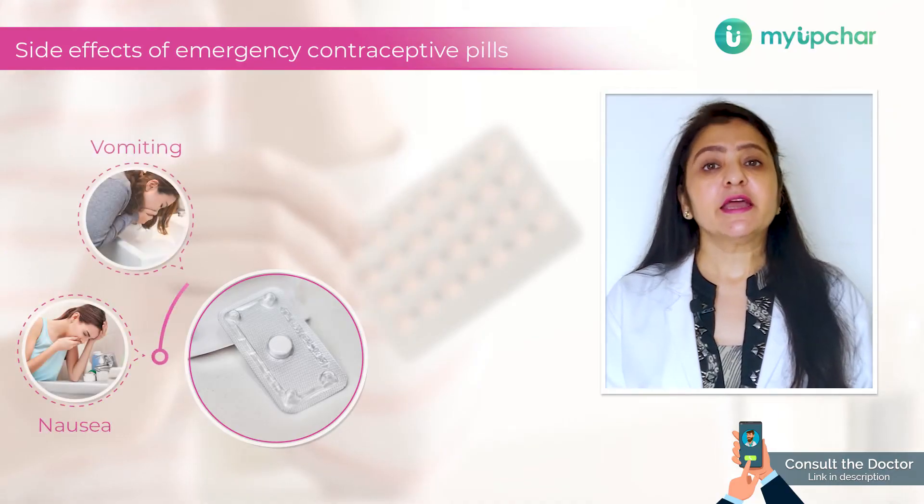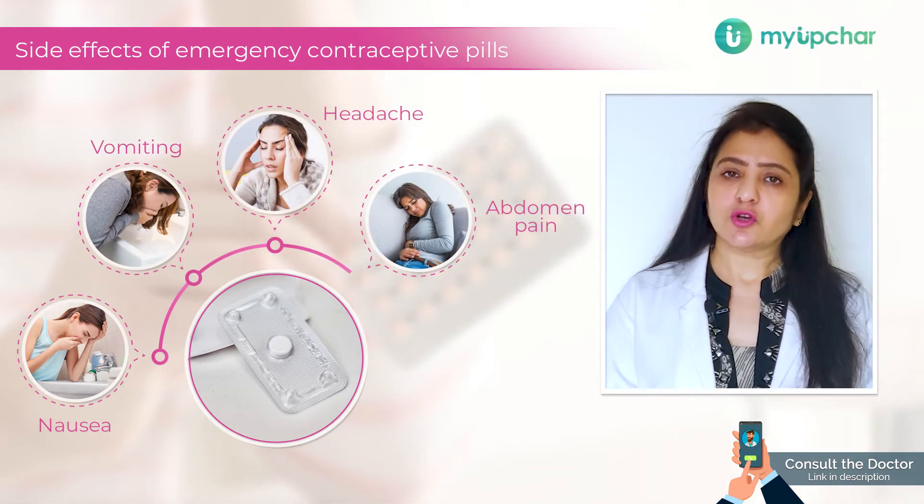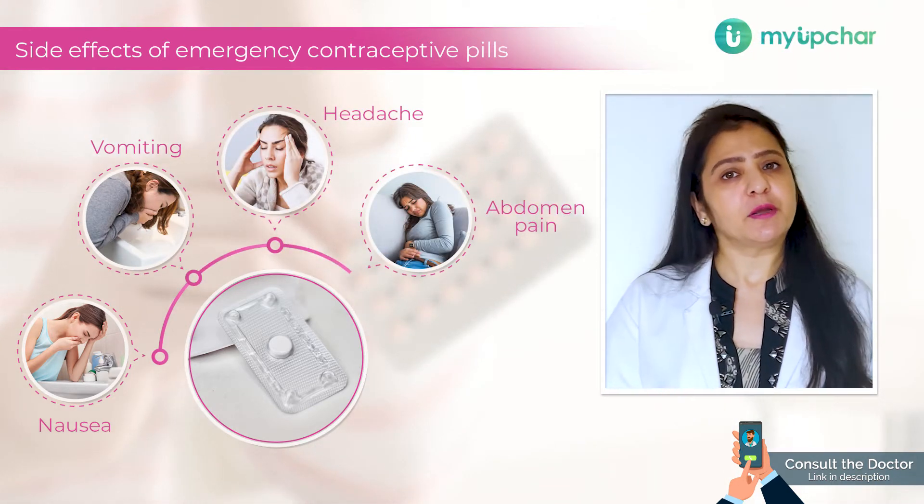The immediate side effects could be nausea, vomiting, headache, and severe abdominal pain. If this happens, talk to your gynecologist and take the appropriate medications.